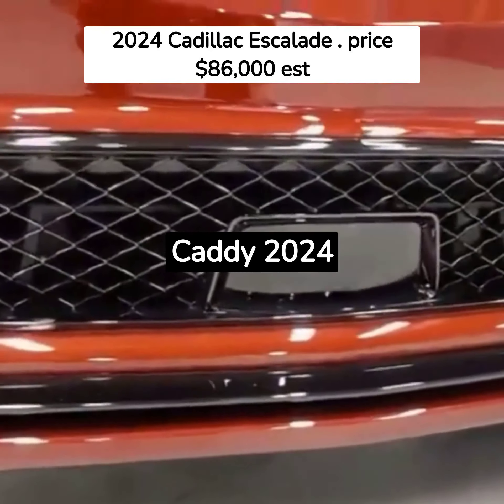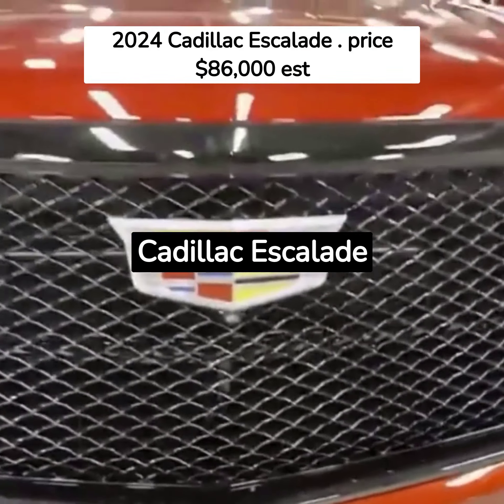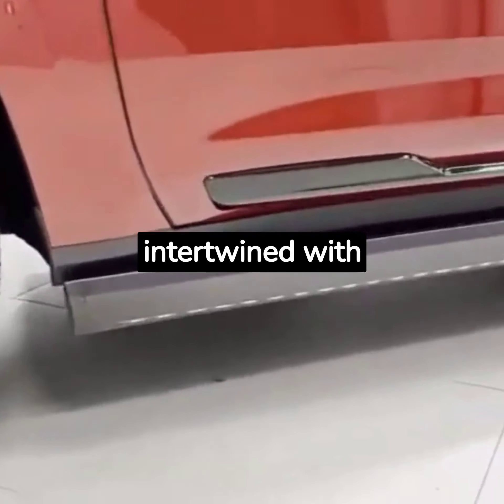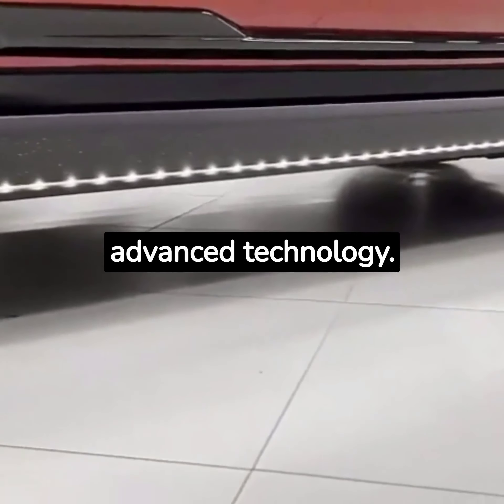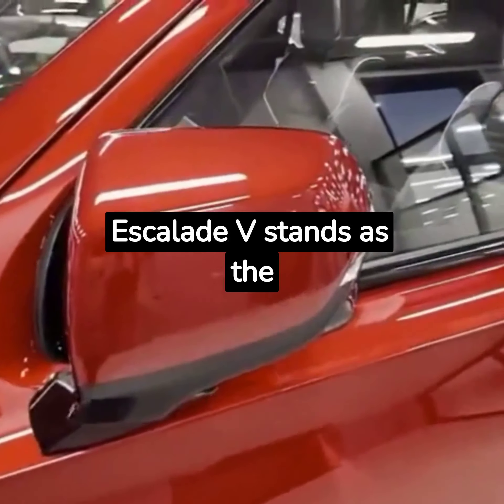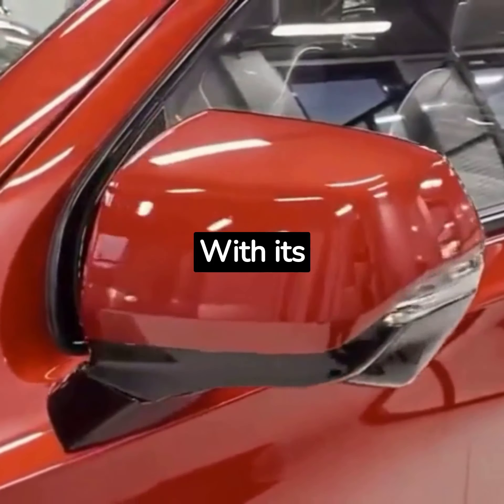The most prestigious caddy: the 2024 Cadillac Escalade V. Welcome to the world of luxury and performance intertwined with advanced technology. The 2024 Cadillac Escalade V stands as the epitome of this grandeur.